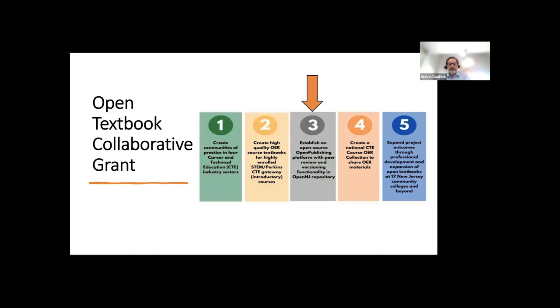Of the five major goals of the Open Textbook Collaborative project, number three is of most relevance to our talk here today. Not only do we seek to fund OER content for the already existing OpenNJ repository, we also want to establish an open-source publishing platform with versioning functionality within it, so as to assist with the adoption, adaptation, and sustainability of materials created through the grant. With all this in mind, let's turn over to Rob Hilliker, who will ask and answer some deeper questions.